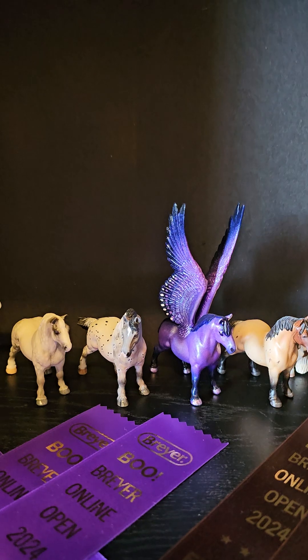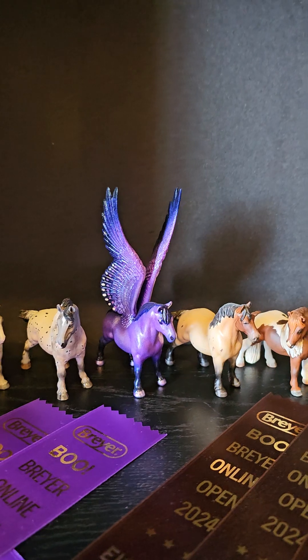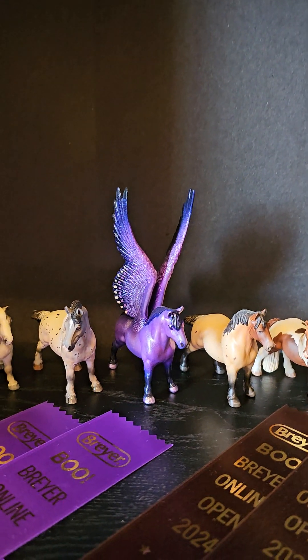The next one, that little sugarbush drafter, was done by Diari Joan Frank. And then the Pegasus - oh, I love that Pegasus - was done by Melissa Ward Major.